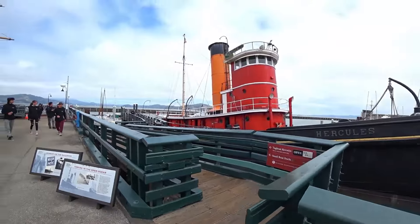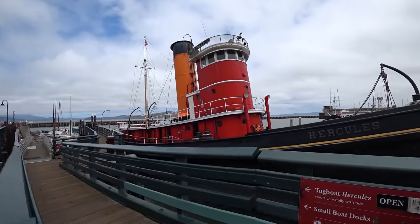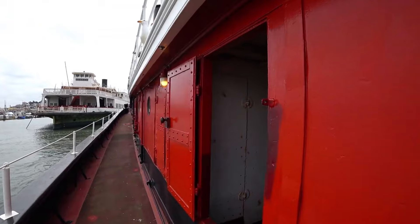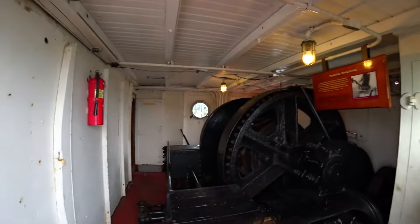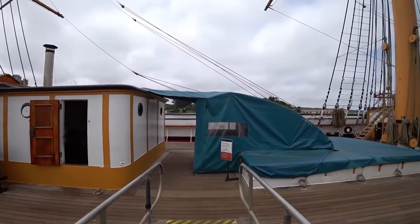the Hercules Steam Tug, and the Eureka Steamboat. The park also showcases San Francisco's maritime heritage through intriguing artifacts in the visitor center, including a Fresnel lens and a shipwrecked boat.